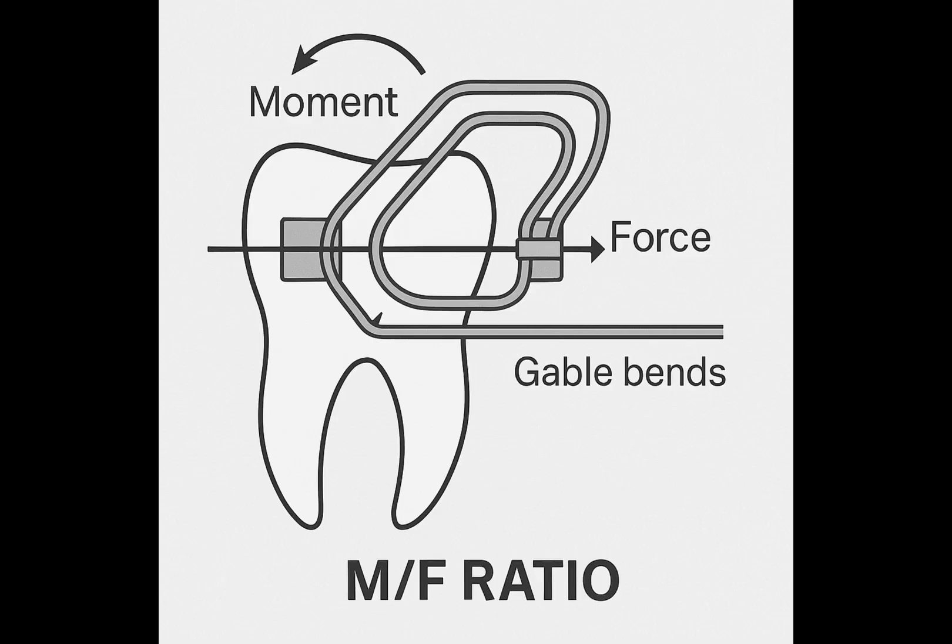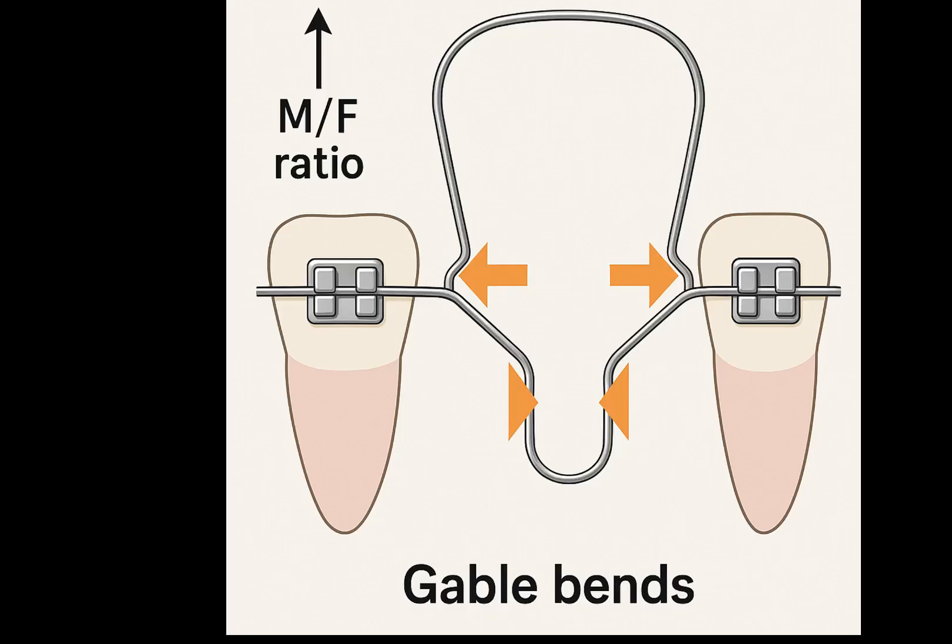The moment-to-force ratio is crucial because it dictates how the tooth will move — whether it will tip, translate, or rotate. For instance, specific gable bends placed in the loop's legs can generate root-paralleling moments, ensuring that teeth move with their roots in the correct position after space closure.